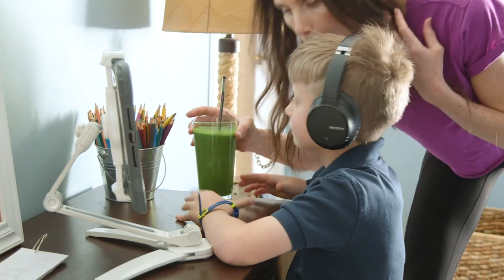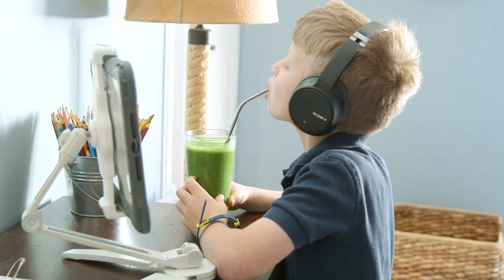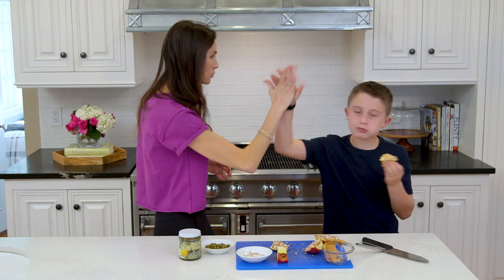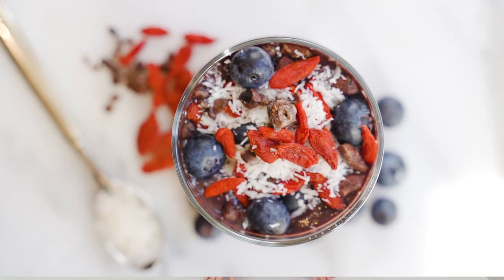Hey guys! Whether you're still stuck at home or back at it full speed, you could probably use a little extra energy after a crazy year. It's so important what you put into your body when it comes to your energy level, so today I'm going to share five snacks I love to make when I need an extra boost, which lately has been all the time.